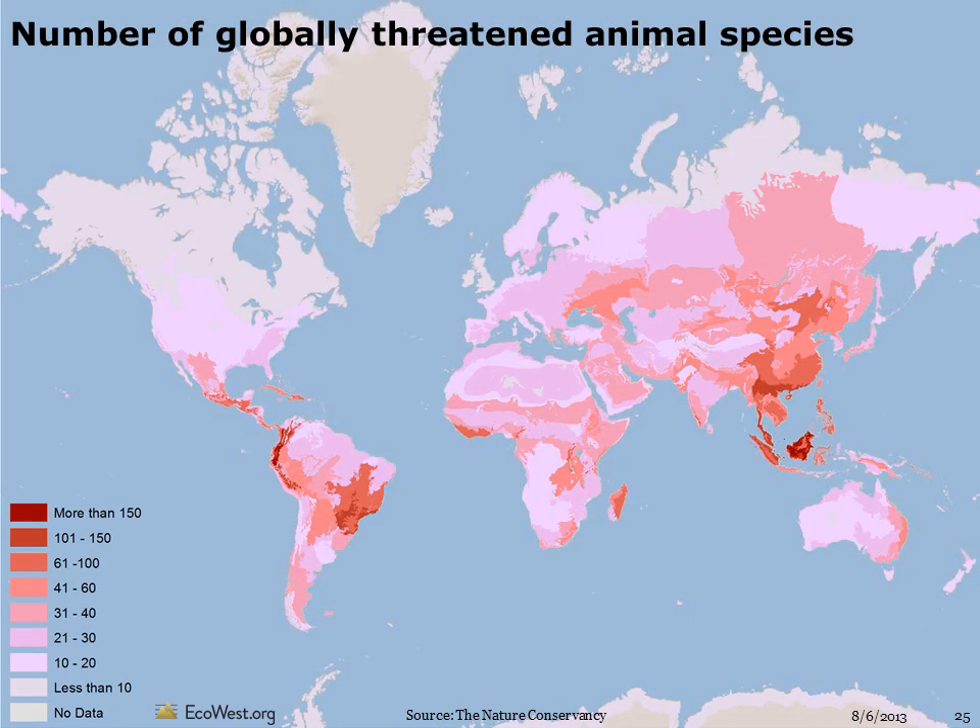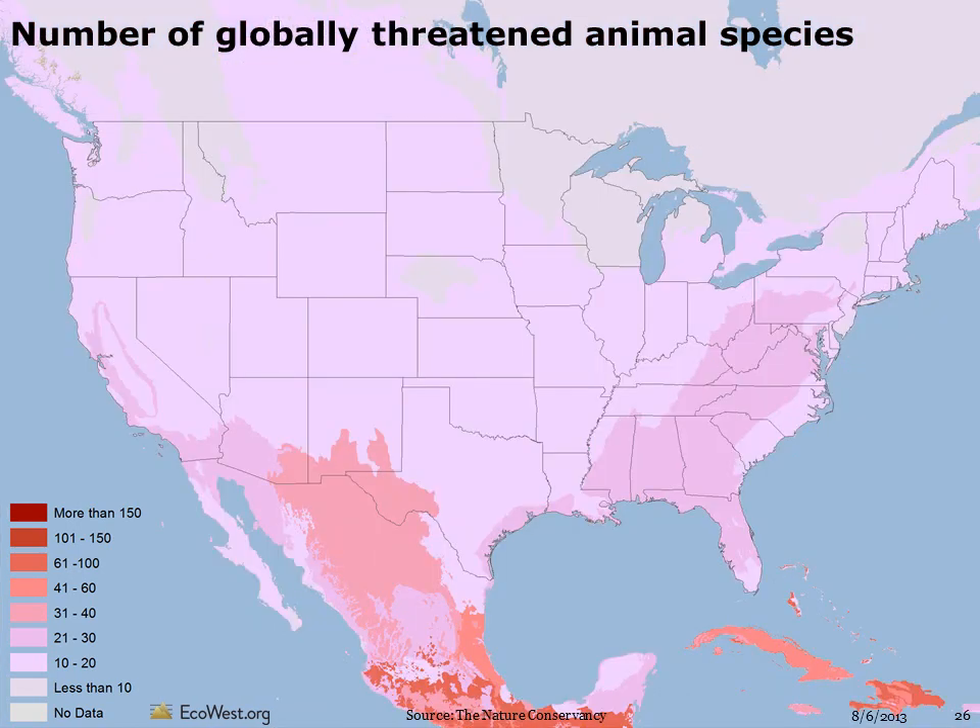The analysis and conservation of biodiversity often focuses on those species most at risk of extinction. This map shows the number of globally threatened animals. Threatened species are those listed by the IUCN Red List as vulnerable, endangered, or critically endangered. Globally, some of the greatest concentrations of threatened vertebrates are in South America and Southeast Asia. About half of the threatened animals are reptiles and amphibians, one-quarter are mammals, and one-quarter are birds. In the U.S., the southwest, the foothills around California's Central Valley, and the Southeast and Appalachians have the most threatened animals.